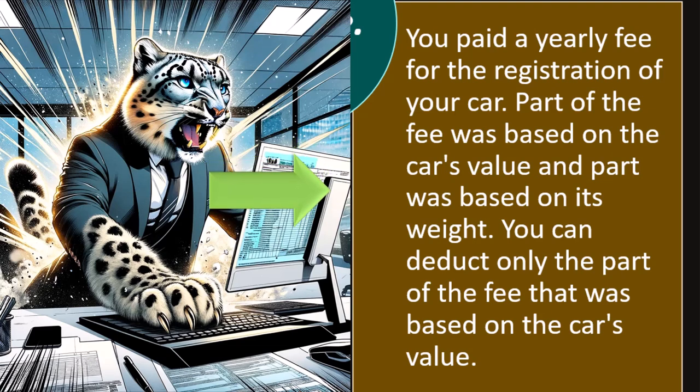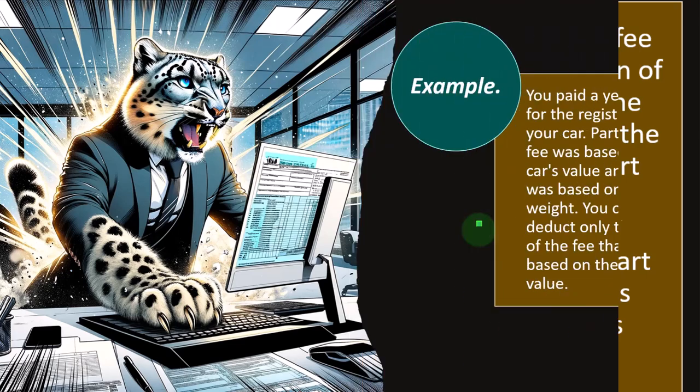As an example: you paid a yearly fee for the registration of your car — which is something almost everybody deals with. Part of the fee was based on the car's value, and part was based on its weight. You can deduct only the fee that was based on the car's value.